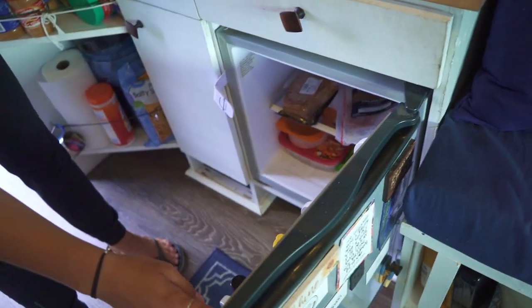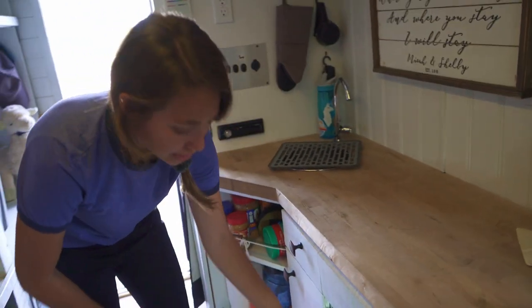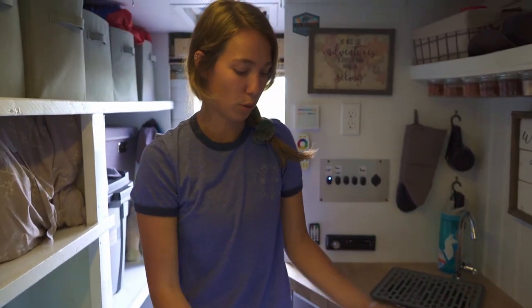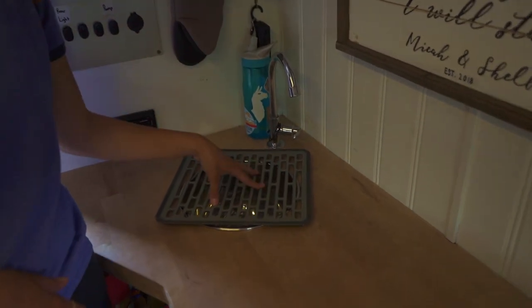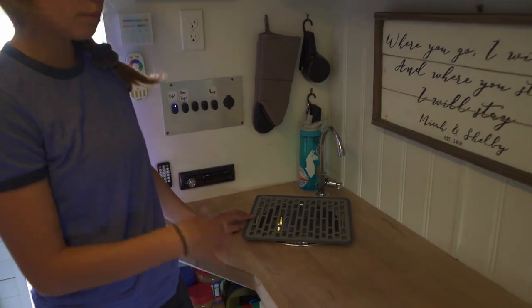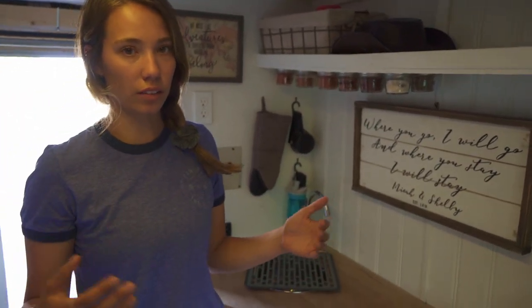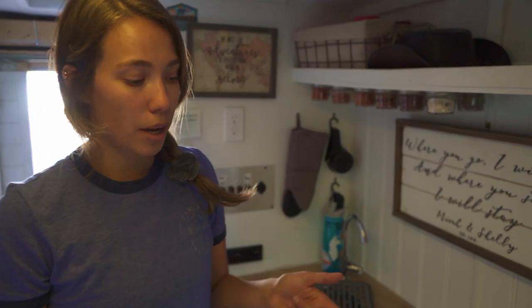As much as this little dorm room fridge stinks, it has been pretty nice. It has a little freezer — recently we put pork loin in there, and we're actually gonna do that Saturday. Then we have our sink, and the guy before us did most of the wiring, electrical work, pumps, and everything like that. So we actually do have an outdoor shower, which would be amazing and really nice.